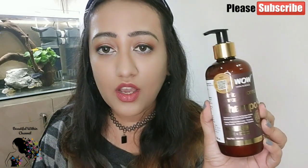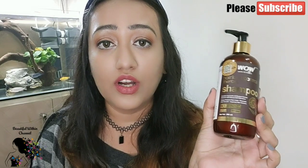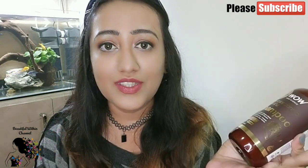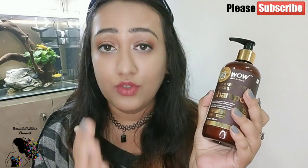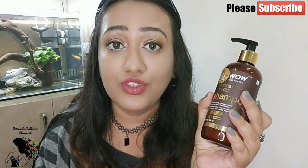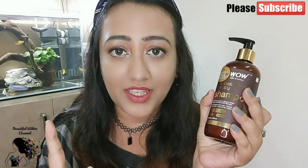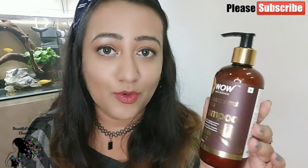Friends, this was the full review of WOW Skin Science Hair Loss Control Therapy Shampoo. I hope you got good information from this video. Choosing the right shampoo is very important. If you follow these tips along with using this shampoo, you will see the effects — hair growth, lustrous and voluminous hair — and your hair fall problems will be reduced.